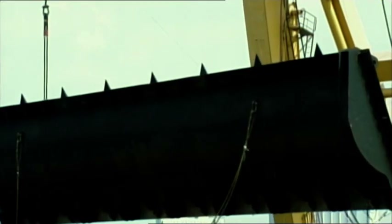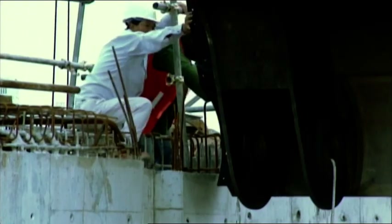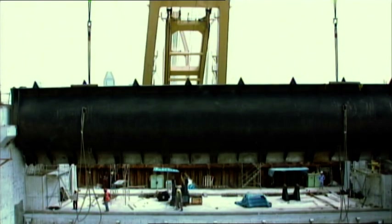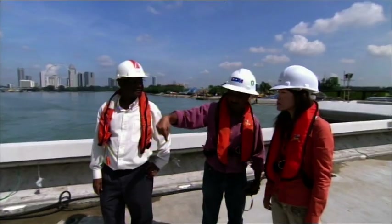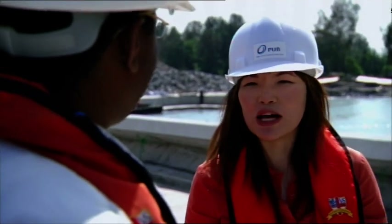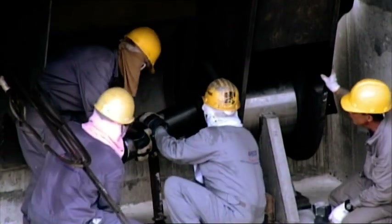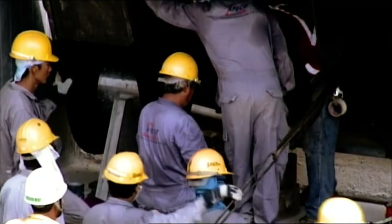Confident of their plan, engineers begin construction. Installing the giant gates is a precision job — there is no margin for error. Senior engineer Su Pei Lin is on hand to tackle any problems that arise. The tensest experience was when we installed the first crest gate, which actually took us 16 hours. Most of the time was spent trying to insert the pivot pins into position — that took about 10 hours, and we thought we'd never get it done.